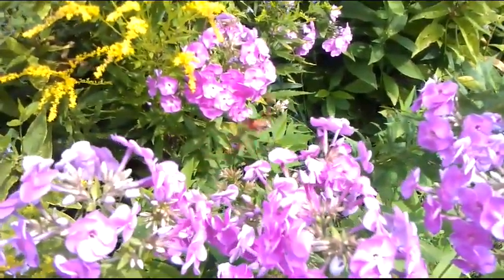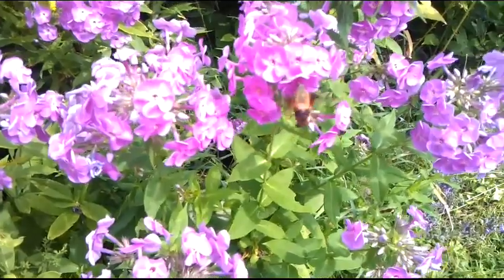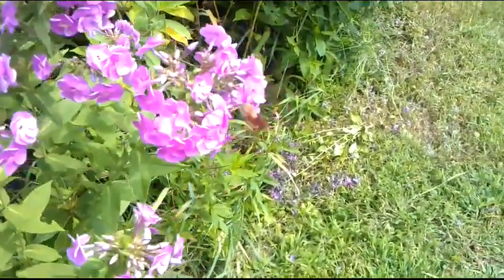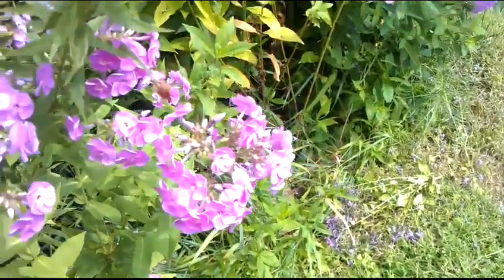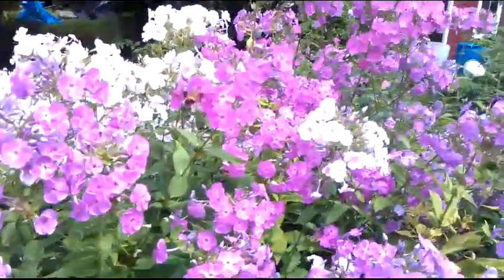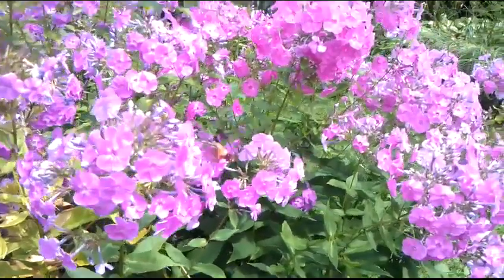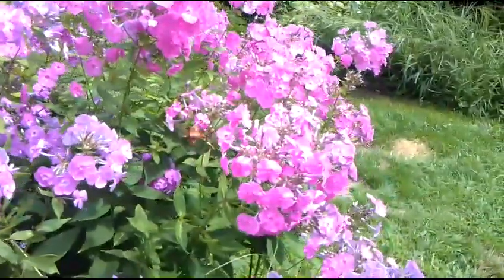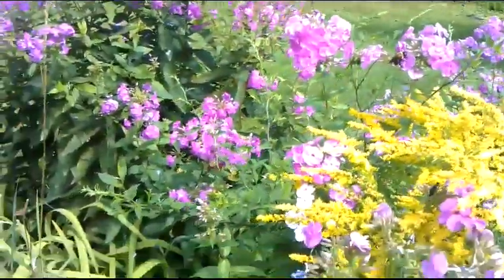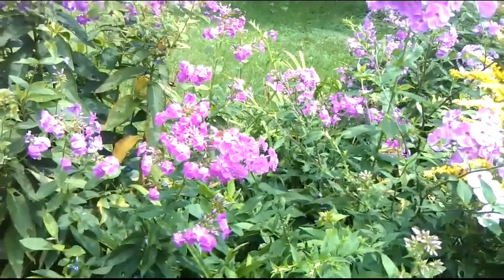Right here — that's a hummingbird moth. It's not actually a hummingbird; they just look like one. They grow from a green horned caterpillar — that is so cool — what they call a tomato worm sometimes. They have no defense except for the fact that they don't look like a bug; they look like a bird, a hummingbird. So cool.